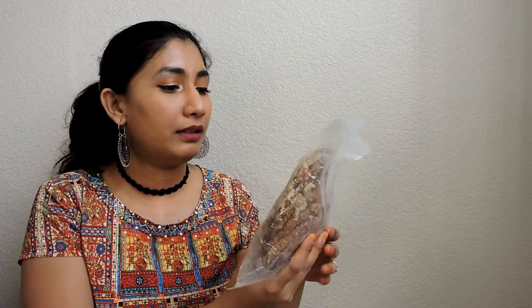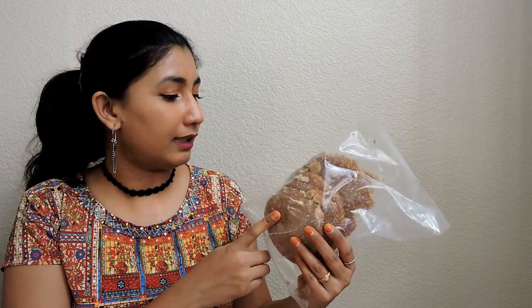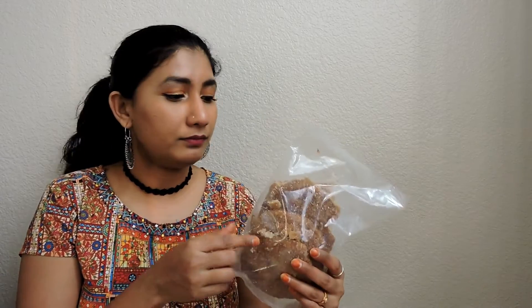Next in the bag comes Arisalu. These are also damaged a bit. There are like six to seven pieces. We bought before Sankranti. These tasted so good, that's why we bought some pieces to bring to the US.